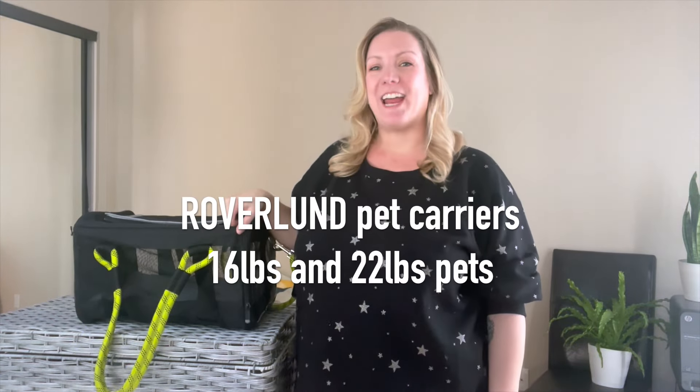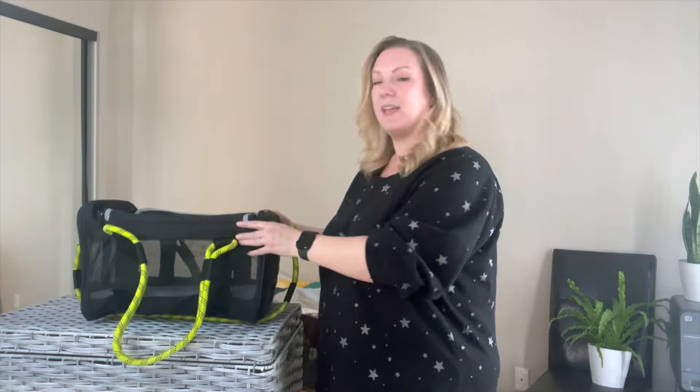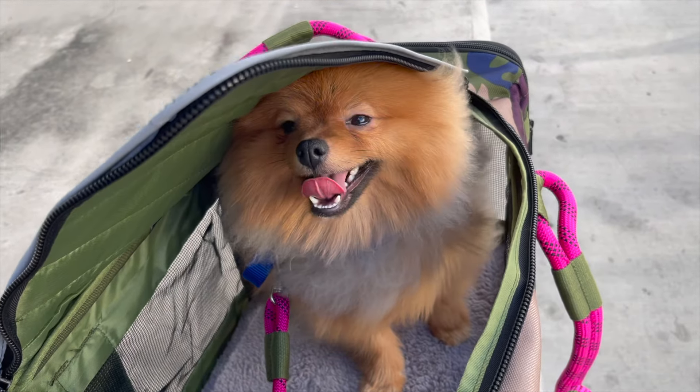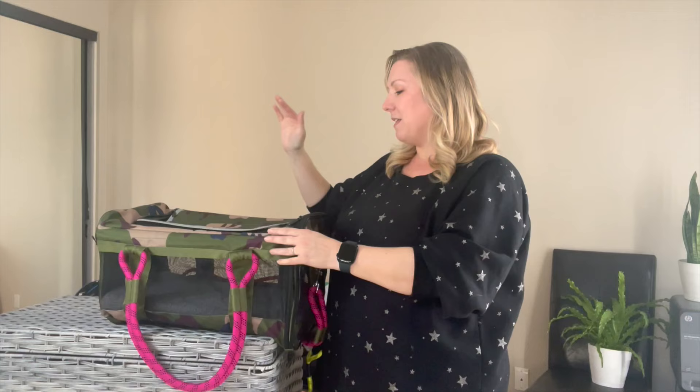Next up is the Roverland airline-approved pet carrier. Both the large and the medium are perfect for U.S. domestic flights. It has ventilation on three sides and a removable insert that makes the back end completely flexible so you can get it underneath those airline seats. It comes in many styles and designs so you can find something that fits your personal aesthetic. I love the quality — these bags are super durable, great if you have a small breed dog and want something that will last through all your travel adventures. The lush interior pet bed makes it a perfect option not only for plane travel but also as a car seat or pet bed. Roverland is a great choice if you travel frequently and want to travel in style.